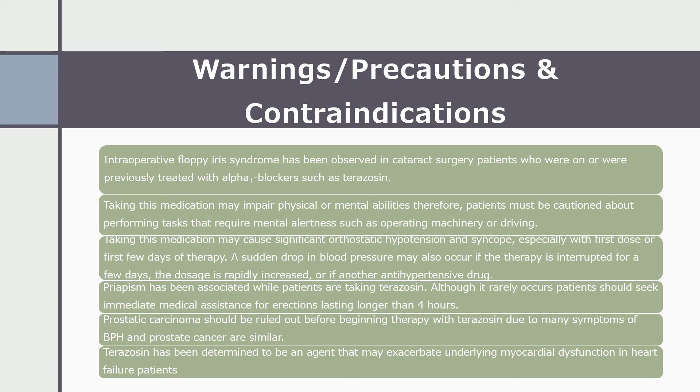Priapism has been associated with patients who are taking terazosin, and although it is rare, patients should seek immediate medical assistance for erections lasting longer than four hours. Prostatic carcinoma should be ruled out before beginning therapy with terazosin, because many symptoms of BPH and prostate cancer are very similar. Terazosin has also been determined to be an agent that may exacerbate underlying myocardial dysfunction in heart failure patients.